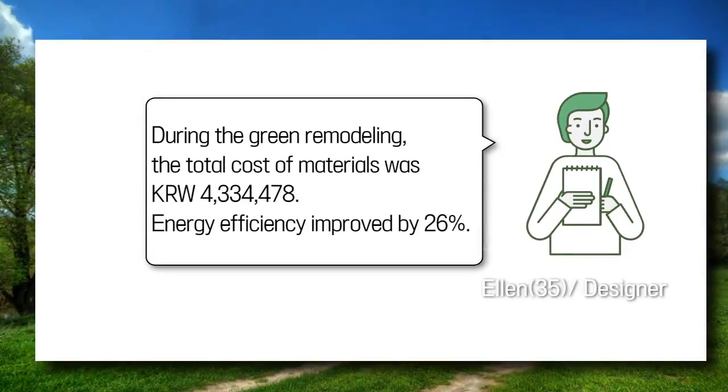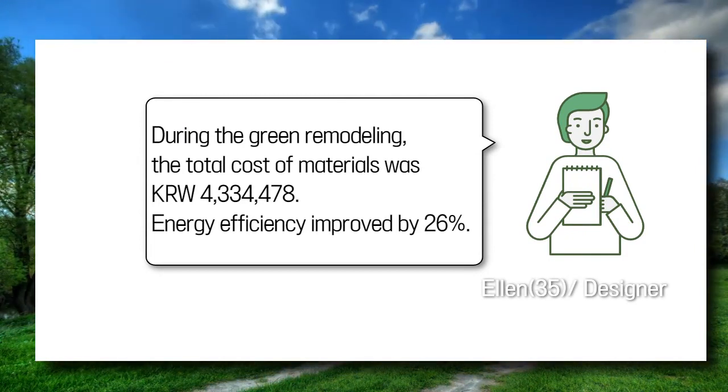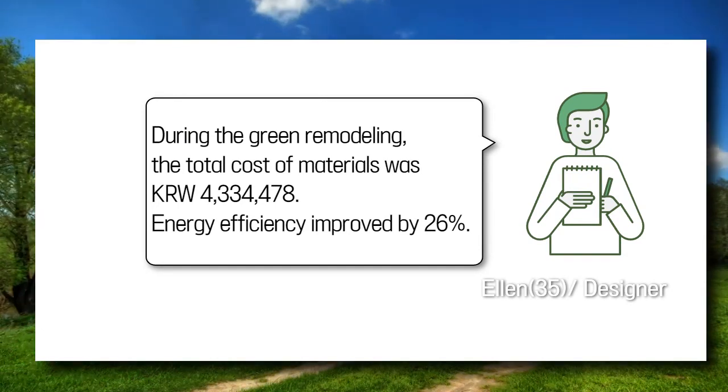During the green remodeling, the total cost of materials was $4,334,478. Energy efficiency improved by 26%.